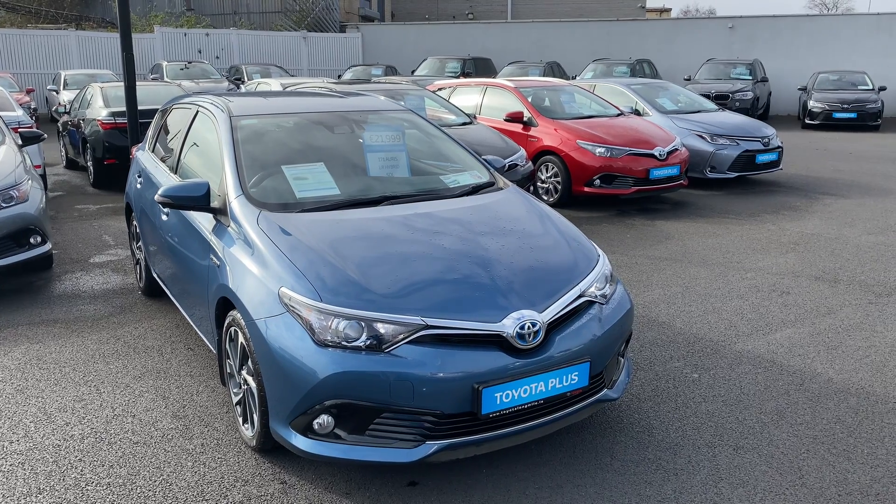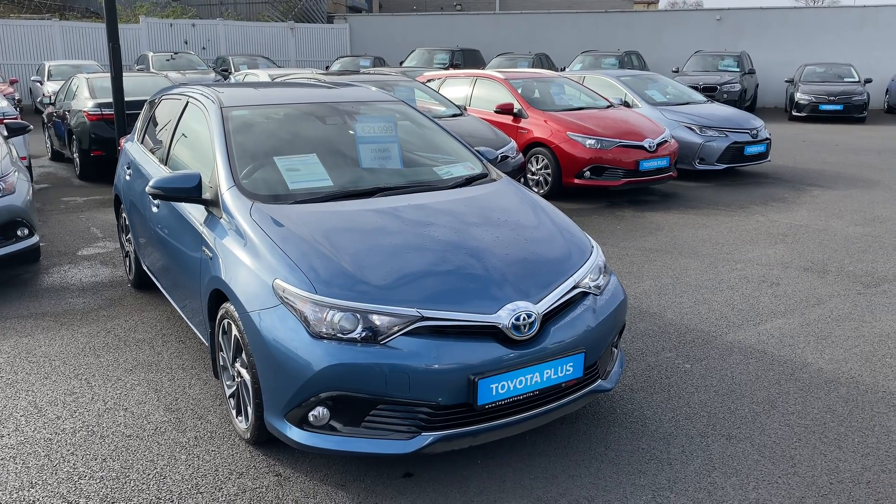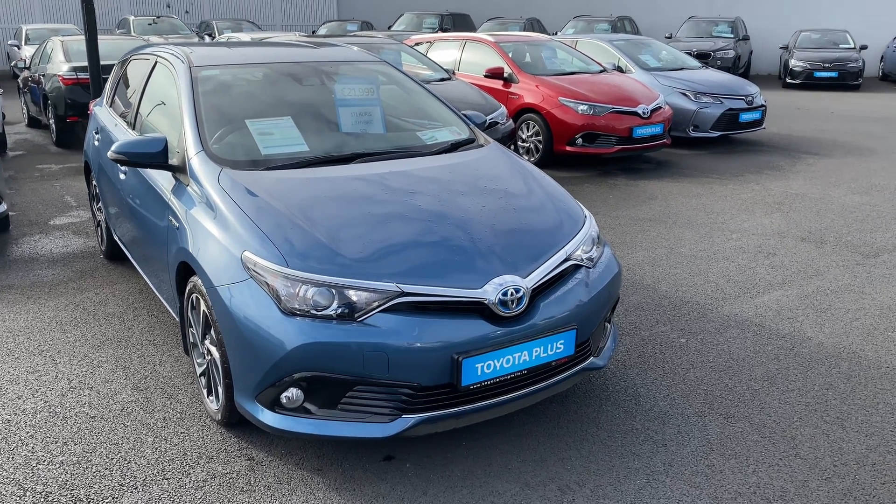Welcome to Teo Longmile. Here we have a 2017 Toyota Auris 1.8 hybrid Sol, finished in metallic denim blue.